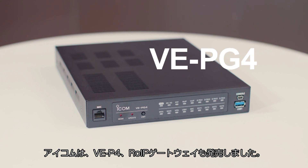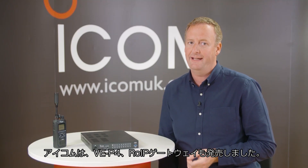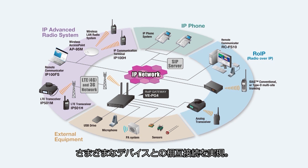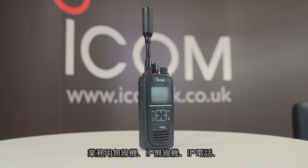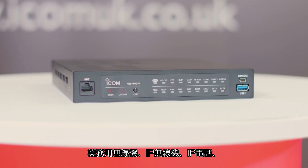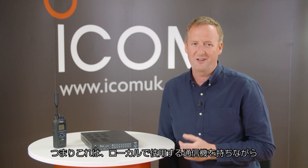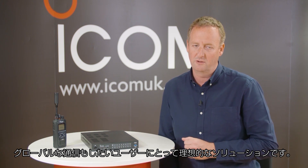ICOM has also introduced the VE-PG4, a radio over IP gateway based on LTE technology. It acts as an interconnection to various devices including the ICSat100, as well as PMR, LTE, IP phones, and maritime and aviation radio. This is an ideal solution for those who want global communications while being able to connect local technology.